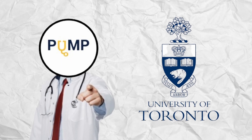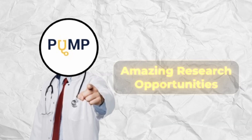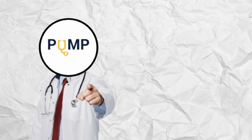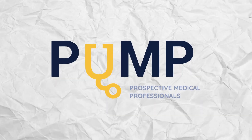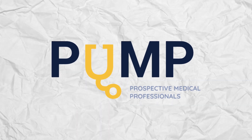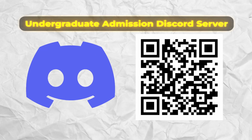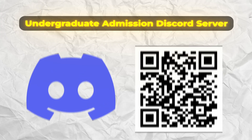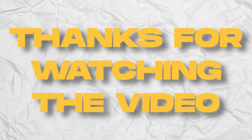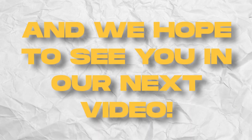We hope you were able to learn more about the application process to U of T's Life Sciences program. With a rich student culture and amazing opportunities for research, the program has produced a significant number of medical professionals and built a reputation as one of Canada's best pre-med programs. On behalf of the PUMP team, we wish you the best of luck in applying. If you have any questions about this program or any other Canadian pre-med programs, be sure to join our undergraduate admissions Discord server, pinned in the comments, as well as on our official website and Instagram page. Thanks for watching — if you found the video helpful, be sure to like, comment, and subscribe.